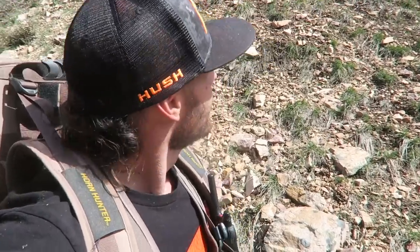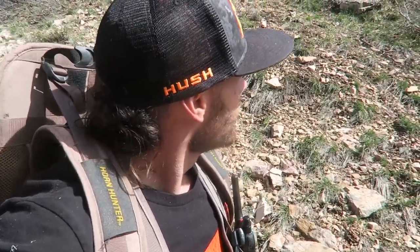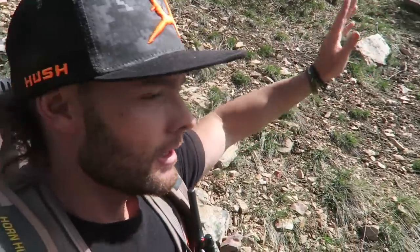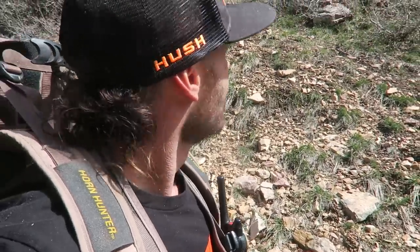We're back on the mountain, already getting my butt kicked. Up here looking for elk sheds, trying to find shed antlers. Starting to get green grass and I noticed some of the oak brush on the way up starting to bud, so trying to hit this stuff before it gets too thick. I'm with my little brother Walker — he's down the ridge. We've split up to go up this ridge and pound this side hill, hoping to find some sheds.